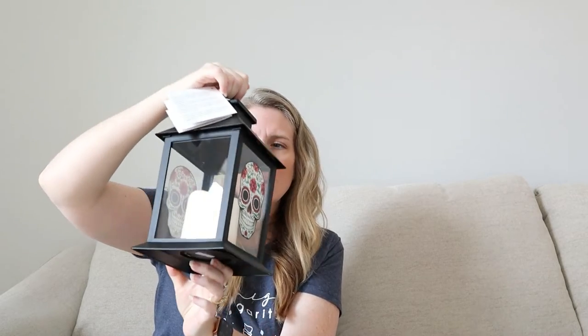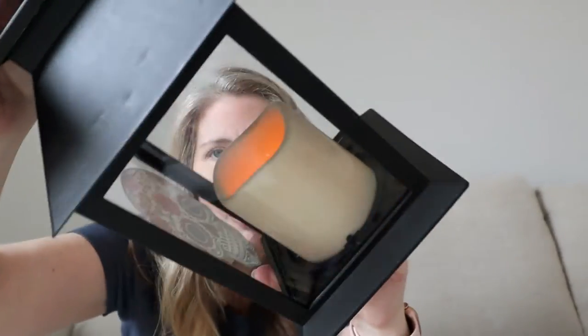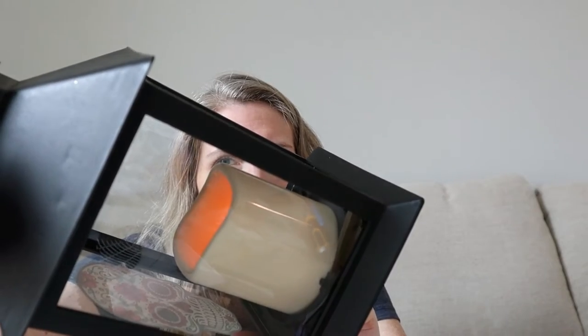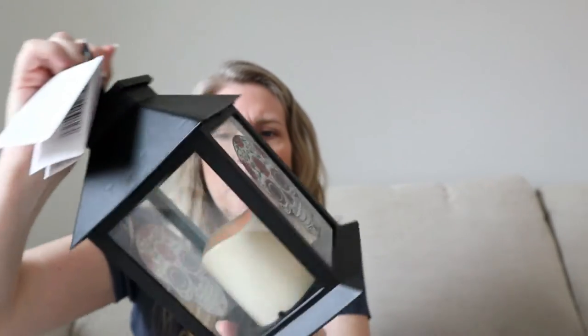Are we ready? It's too bright in here to see well, but the candle does light up. It even flickers — the candle lights up and flickers like it were a real candle. When it's dark, that is going to be gorgeous.